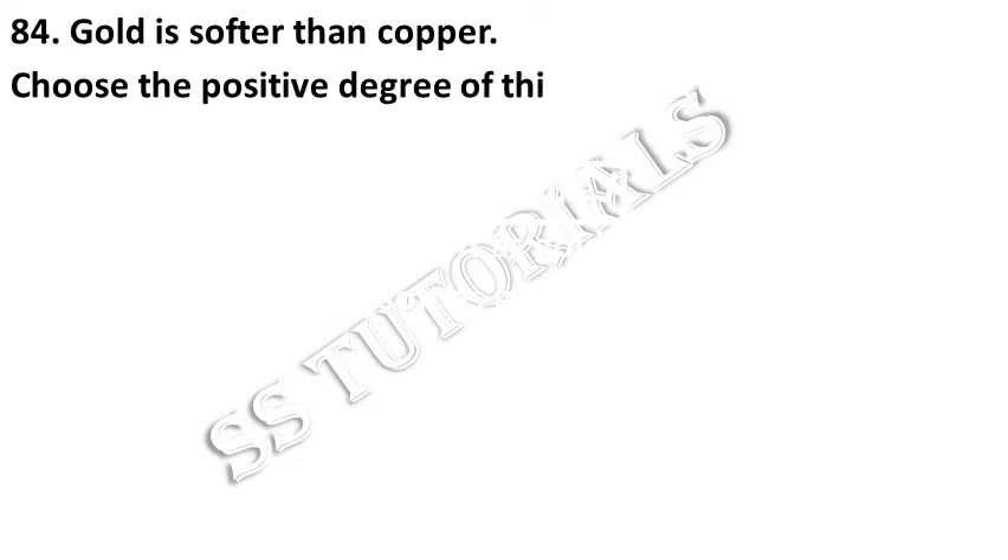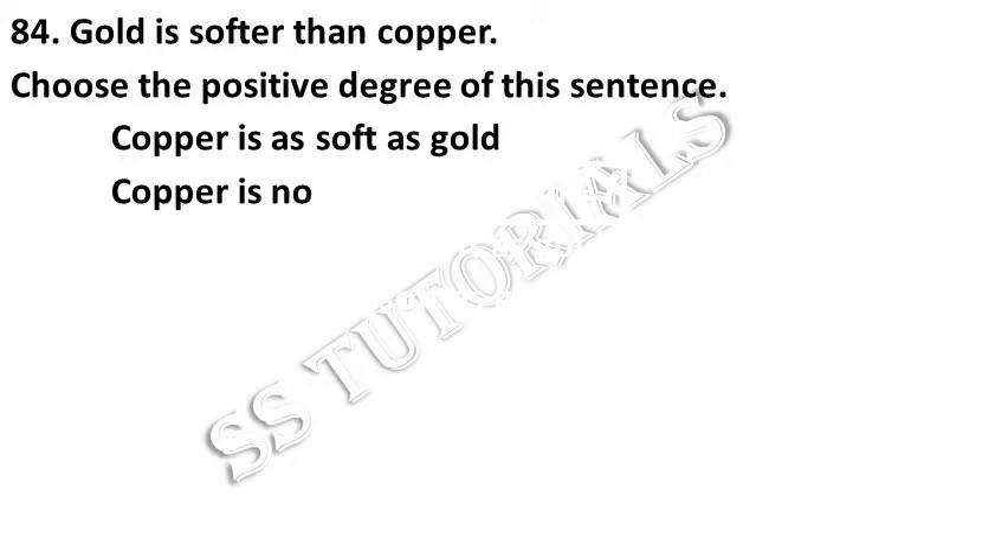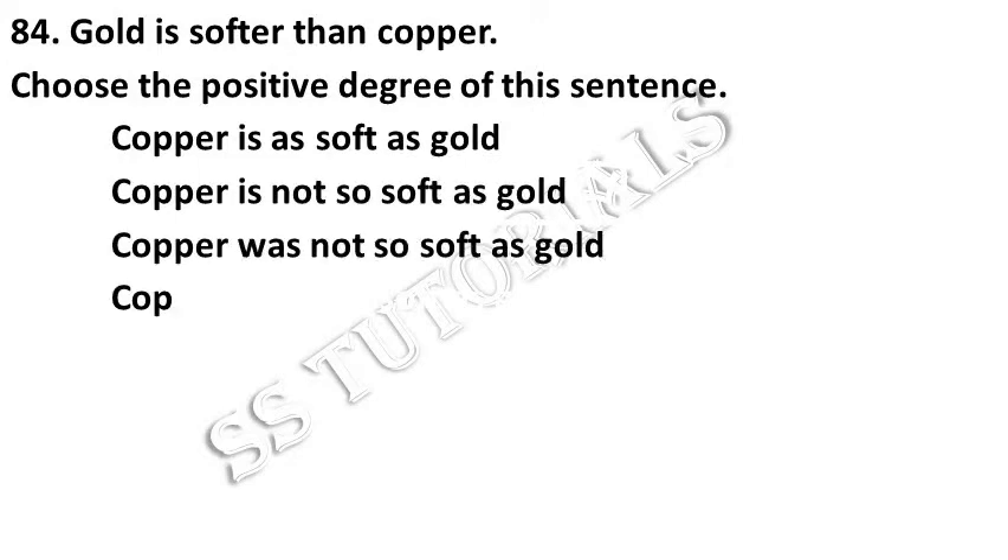Gold is softer than copper. Choose the positive degree of the following. Answer: Copper is not as soft as gold.